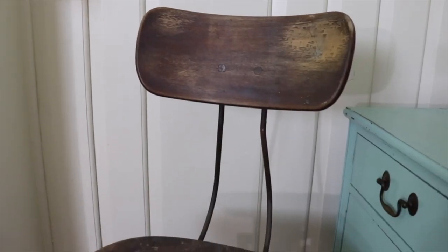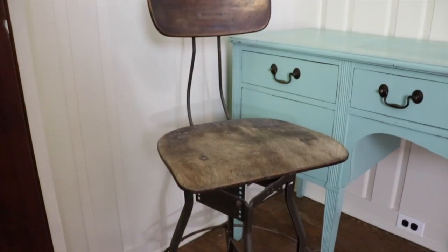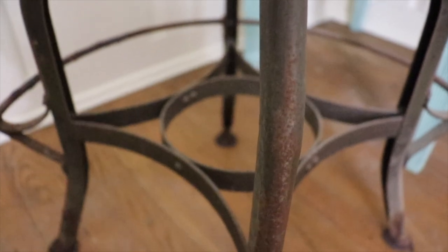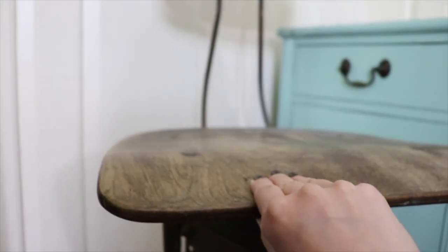We got this stool — it was covered in boxes in this guy's basement. I asked if we could have it and he gave it to us for five bucks. It was totally buried and she spotted it from across the room. It's from an old factory where there's now a Walmart.